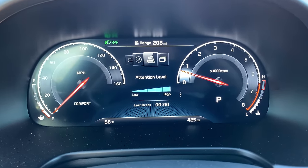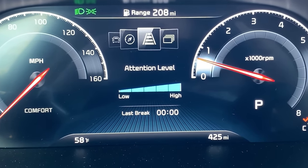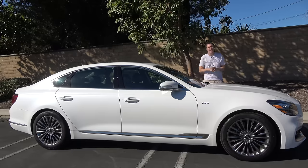Finally, an interesting gauge cluster feature: this car has a driver drowsiness attention monitoring system. Lots of luxury cars have that, but most just say you're tired or you're not. The K900 goes a step further with an actual graph showing how tired you are — you can see where you fall on a scale so you know, say, you're a three out of five, so you're good for a while. When you get down to one out of five, the car alerts you. It even shows how many minutes it's been since your last break.